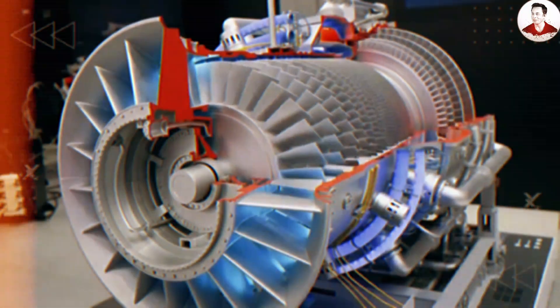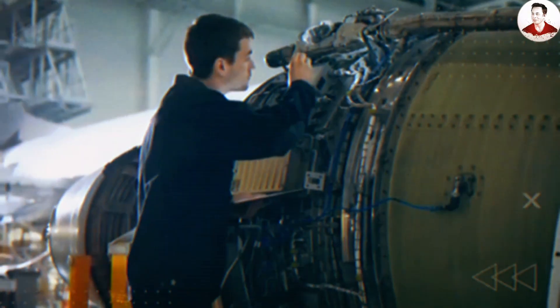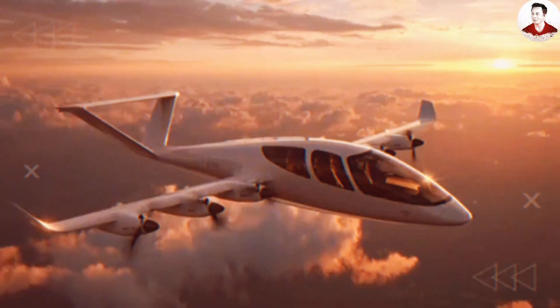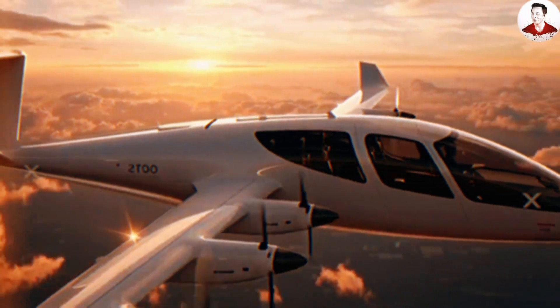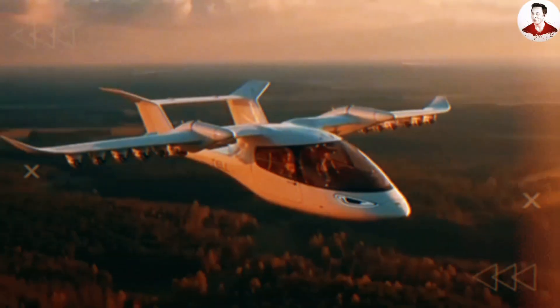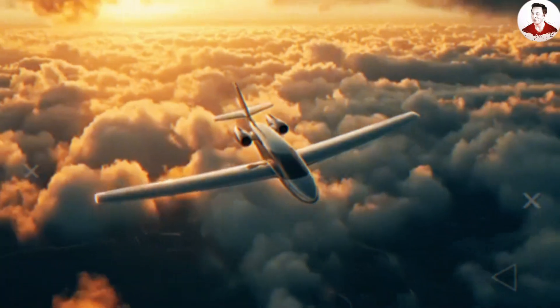Hot-swappable modular motor pods and N+1 redundancy on the Tesla Super Electric Plane prevent unnecessary groundings for isolated faults. A distributed architecture lets the plane implement N+1 redundancy — for example, with 12 motors, if one motor stops, the Tesla Super Electric Plane can still maintain straight flight and land safely by using differential thrust between the wings and slightly increasing power on the remaining motors.